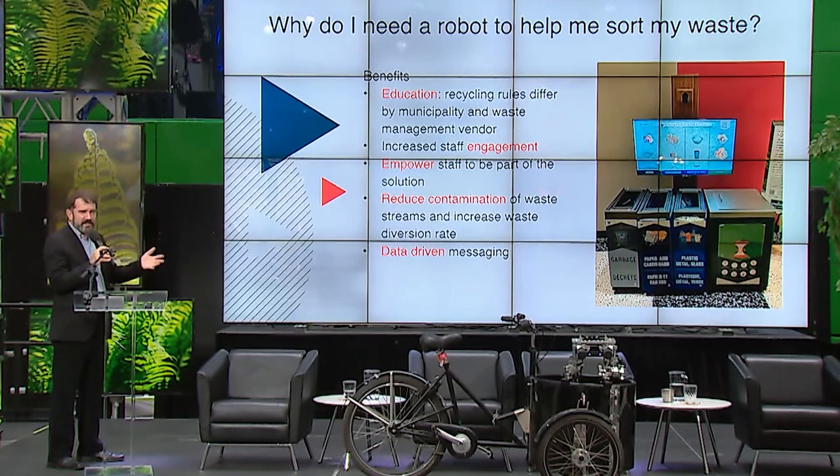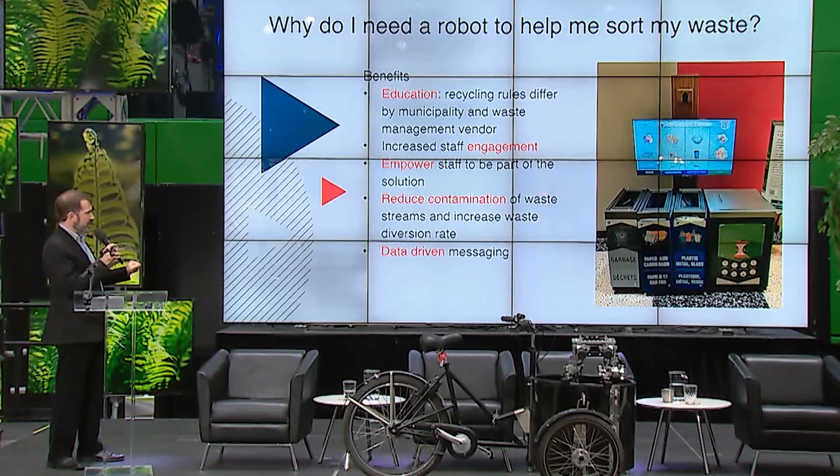Oscar also helps reduce contamination of waste streams by getting people into the right habits from the start. Waste audits are done to see how well people are using the system, and we can correspond these with audits elsewhere in the building to get learnings. Oscar is adapting and continuously learning, and its data collection helps inform and shape our communications around waste.